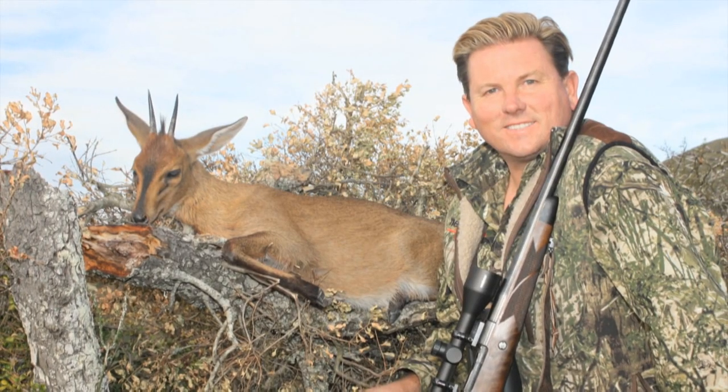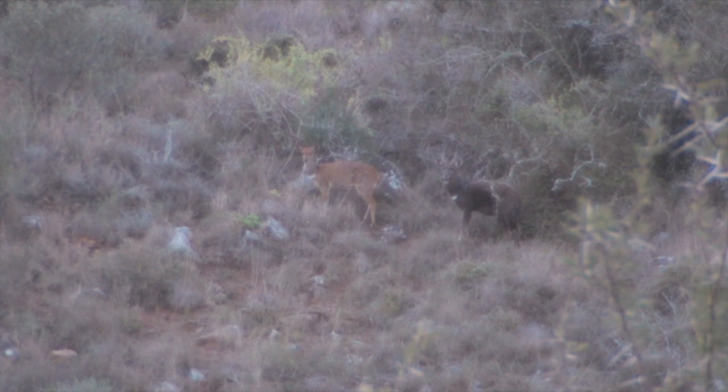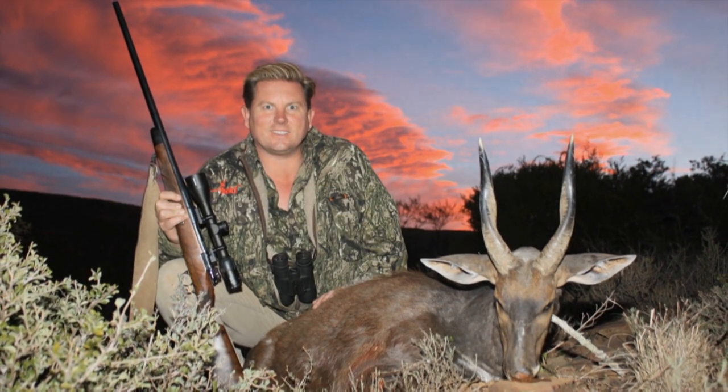Another species hunted at Miyogi's safaris. While the duiker took a lot of planning, this bushbuck ram just stood still as we walked past on our way to the vehicle. From the sticks, with the sun setting fast, it was an opportunity to take — and that we did.